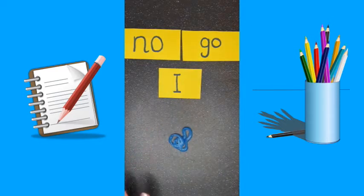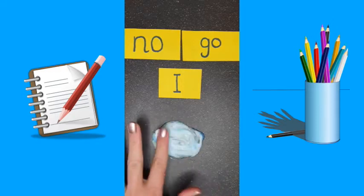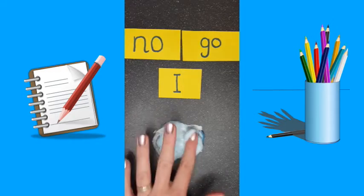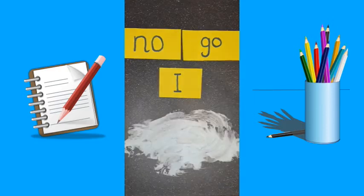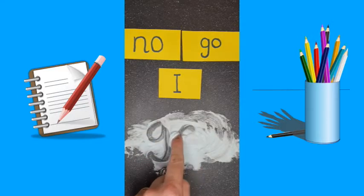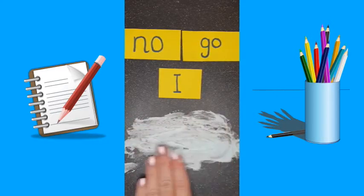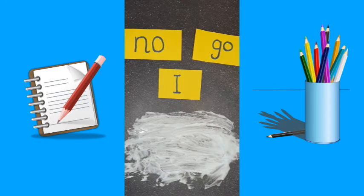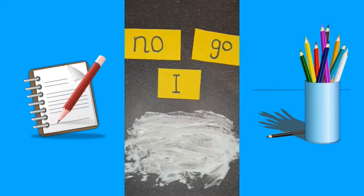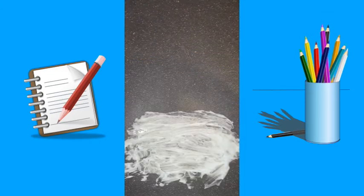You'll need a tray or something that's okay to get dirty. You can keep looking at your examples to help you. Once you know them, take them away and have a practice at writing each word.